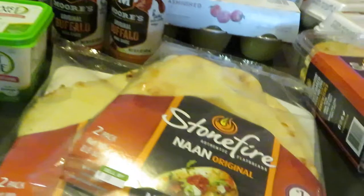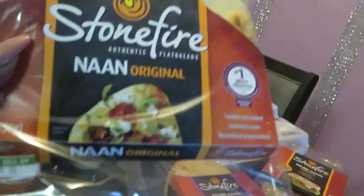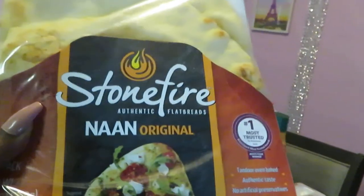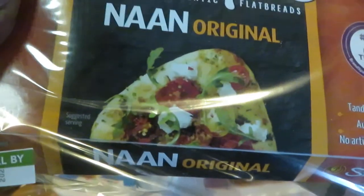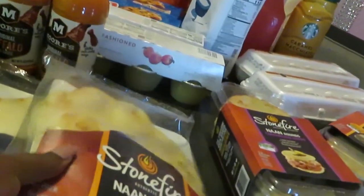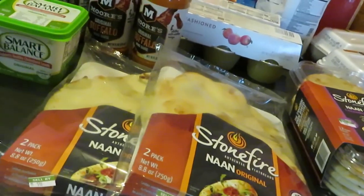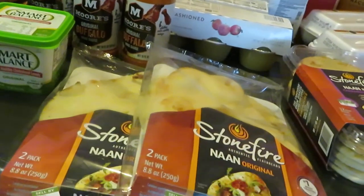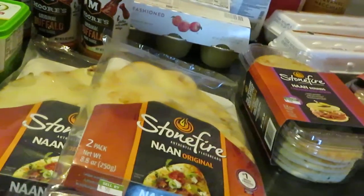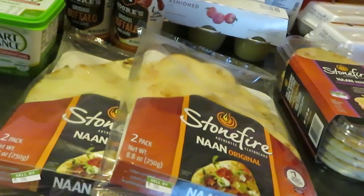We'll start up front. We have the Stonefire bread — I picked up the original. You can use this for all kinds of stuff: little pizza, make a little sandwich. I picked up — we did have dollar-off coupons. Any coupons I can, I will definitely leave the link below and try to leave all coupons that I mentioned in the description box below.